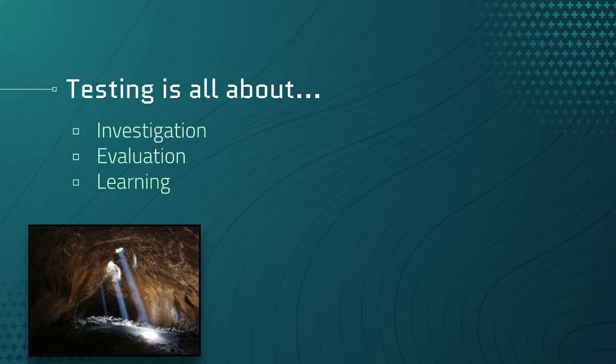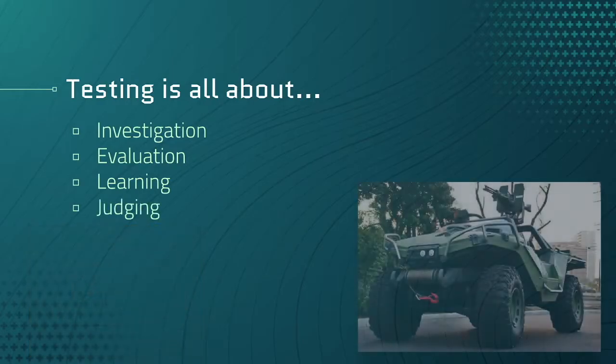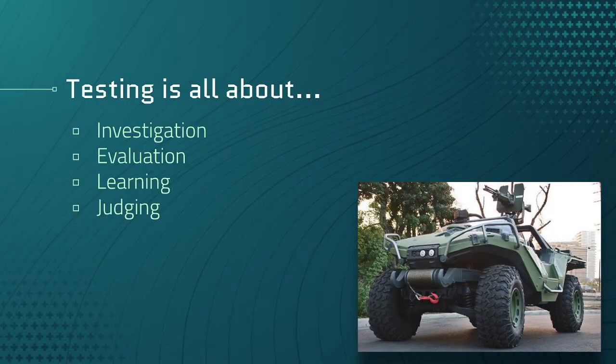Then there's learning. You take notes on which vehicles can or cannot make it, but you also ask the devs why they don't want vehicles in the cave in the first place. And finally, we have judging. You could point out that the jeep is able to make it into the cave, but what if that actually made the level more fun? After understanding why they didn't want any vehicles there, you can provide your experience and recommendation.